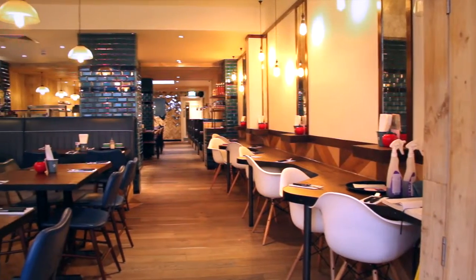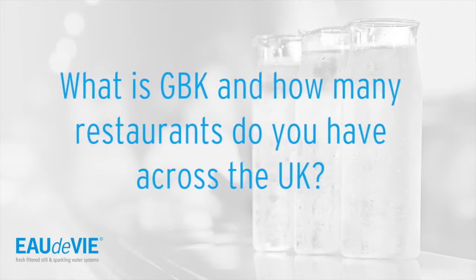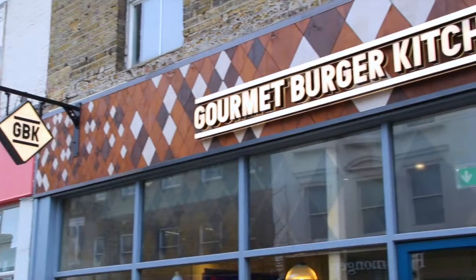I'm Liz and I'm the Assistant Manager at GBK Bromley. Galway Burger Kitchen is a casual dining burger restaurant and at the moment we have around 70 restaurants. We're opening a lot more this year but right now we've got about 70.